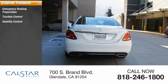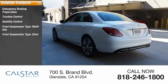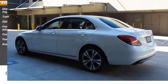traction control, stability control, front suspension type multi-link, front suspension type strut, power brakes, braking assist.